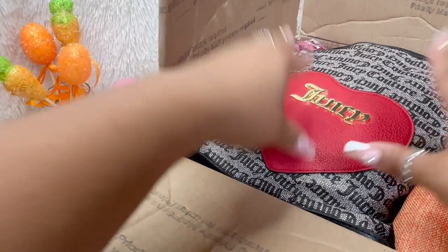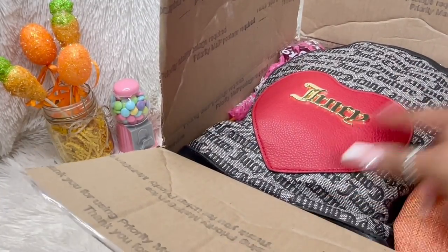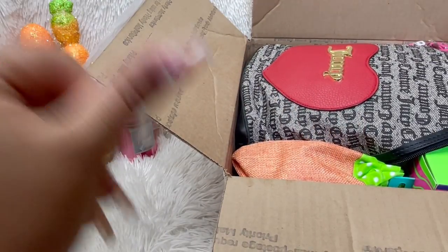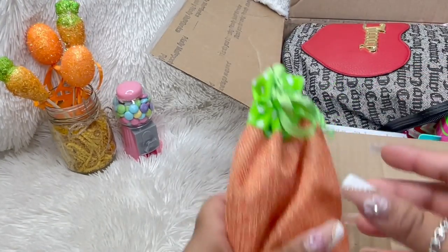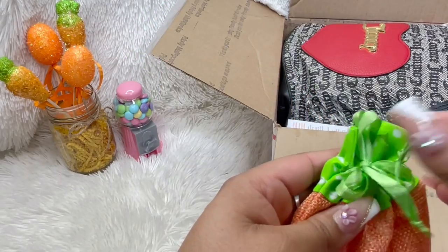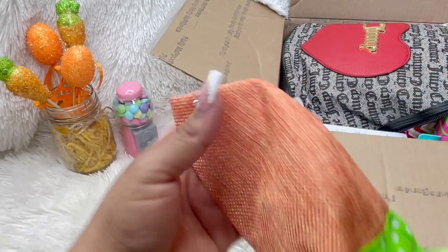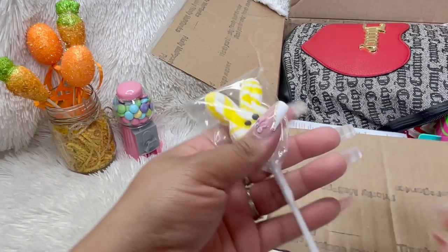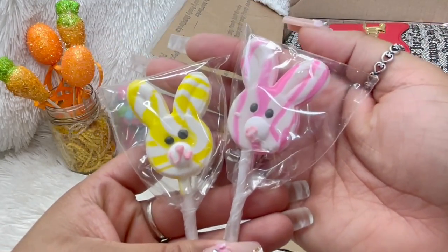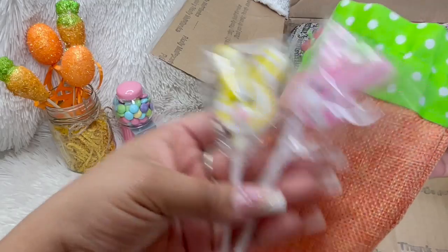When you open it — holy moly — the first thing I see is this Juicy Couture backpack, oh my god! She told me she was going to send it so I already knew. I'm going to get everything out. The first thing I see is this cute little carrot little sack bag, and then inside — oh how cute — these two little lollipops. Those were in this cute little pouch.